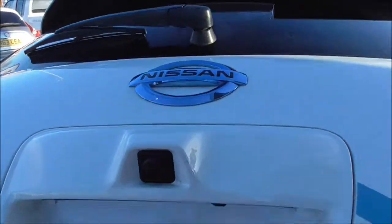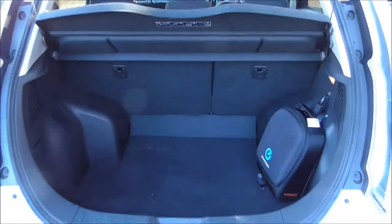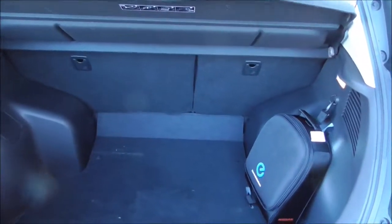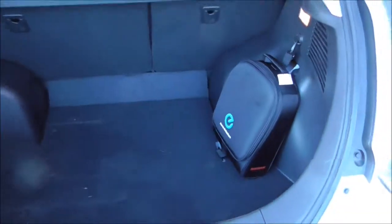Opening this up, I can show you we have the colour reversing camera. The boot is nice and spacious, and we do have a 60-40 split on the back seat for any change of use when transporting larger items. In this bag you will find your home charging cable, and in this compartment here you'll find your puncture repair kit and any other accessories needed to change your tyre.